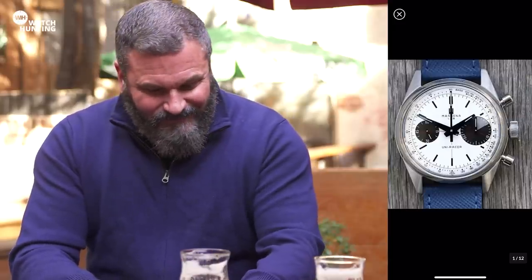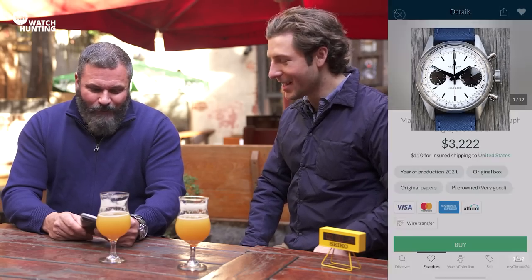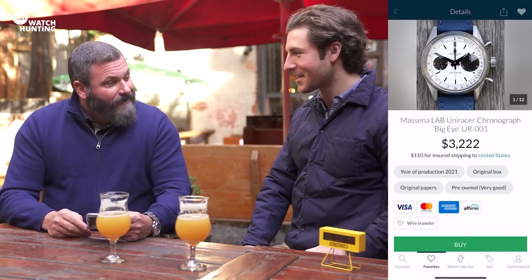Unfortunately, like a lot of these things, this is where fortunately Chrono24 exists. A lot of these things sell out rapidly, if not instantly. So if you're not lucky enough in the algorithm to get chosen on the day, the only option is to buy one afterwards. It's gotta be a very good problem to have if you're an independent maker — you open up the sale and 30 seconds later it's gone.